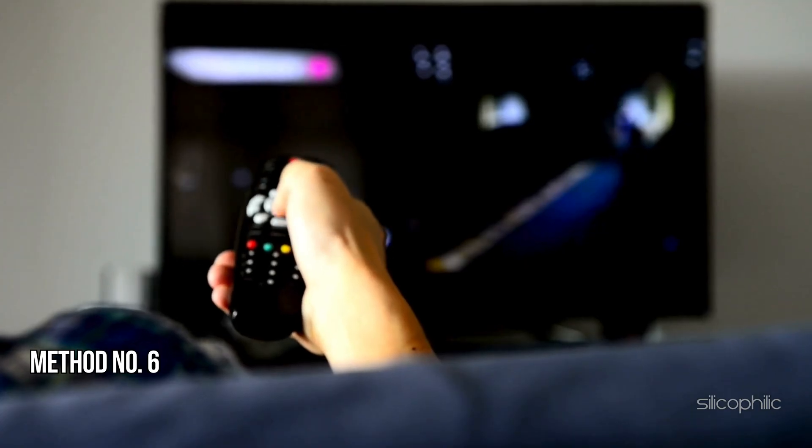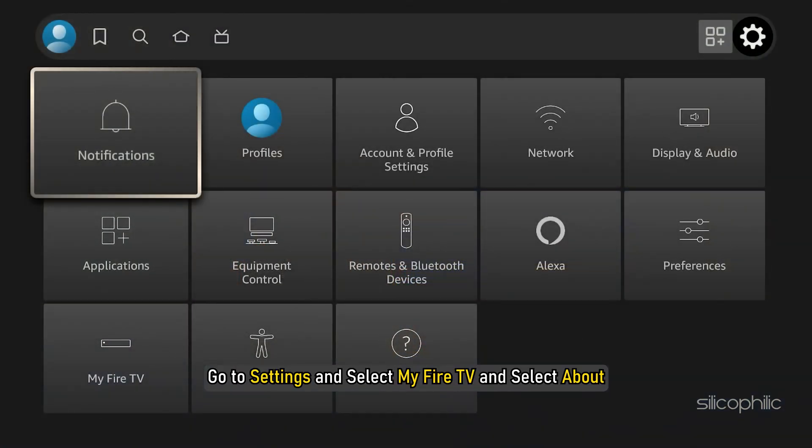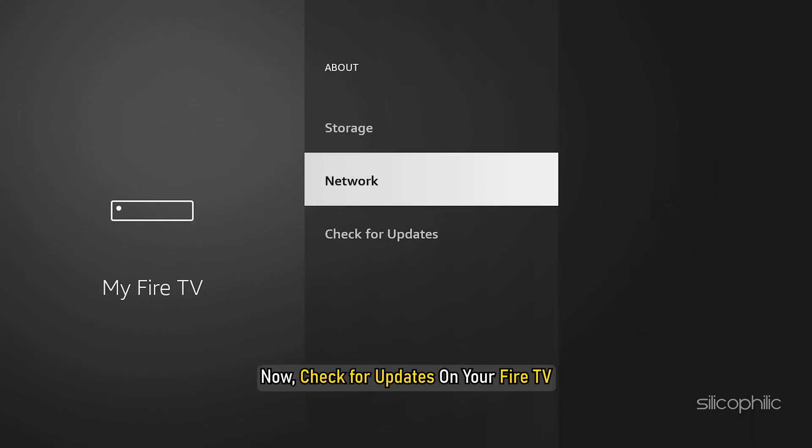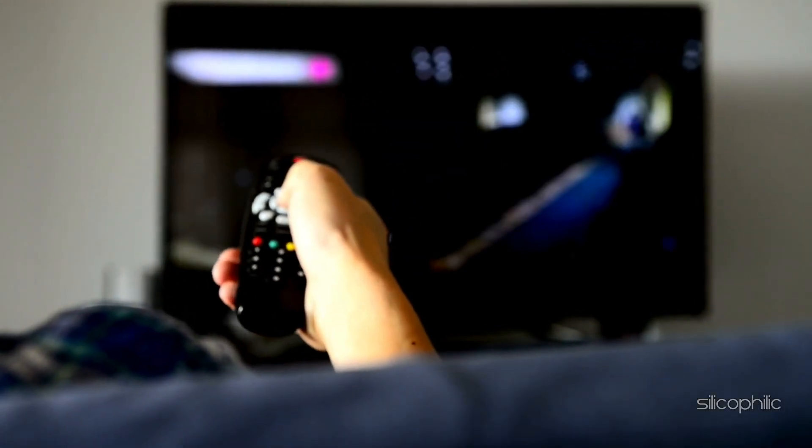Method 6: Update Fire Stick. Go to Settings and select My Fire TV, then select About. Now check for updates on your Fire TV. After that, you can update your Fire TV to the latest version. Follow as shown. Once done, the issue might be resolved.